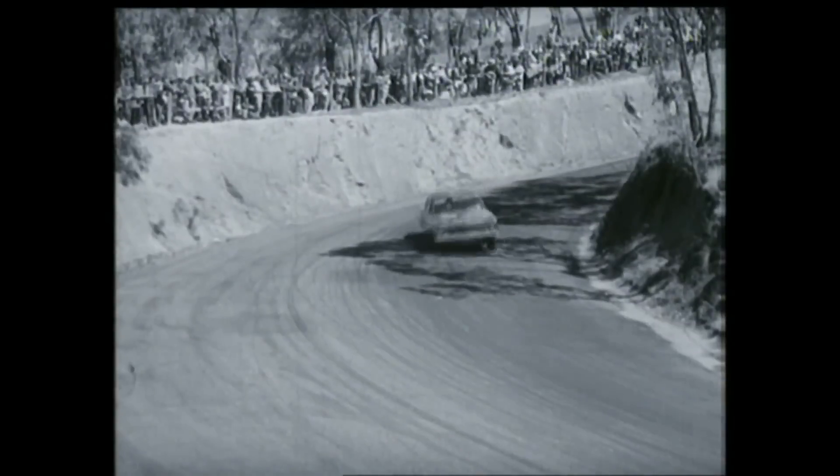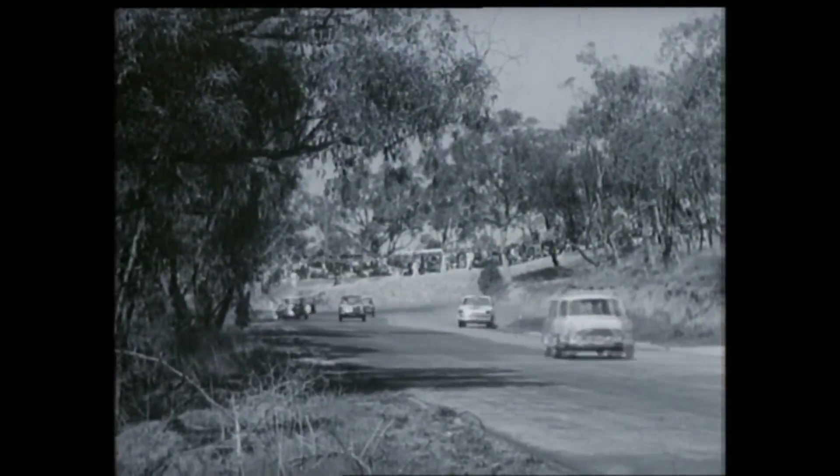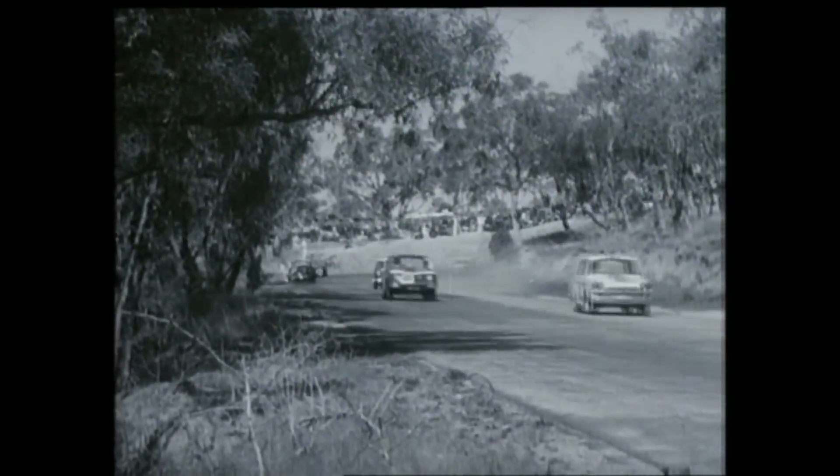Two laps later, real trouble up top. Look at the bank on the right — that's Seaton pulling out and Mini 20 Lindsay on the left. The Mini bounced back from the fence, hit Seaton, then slid back into the hot spot for cars racing out of the Esses.